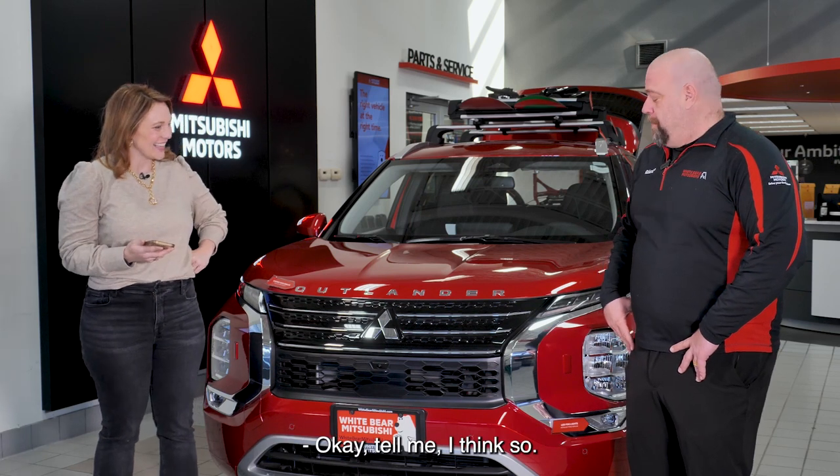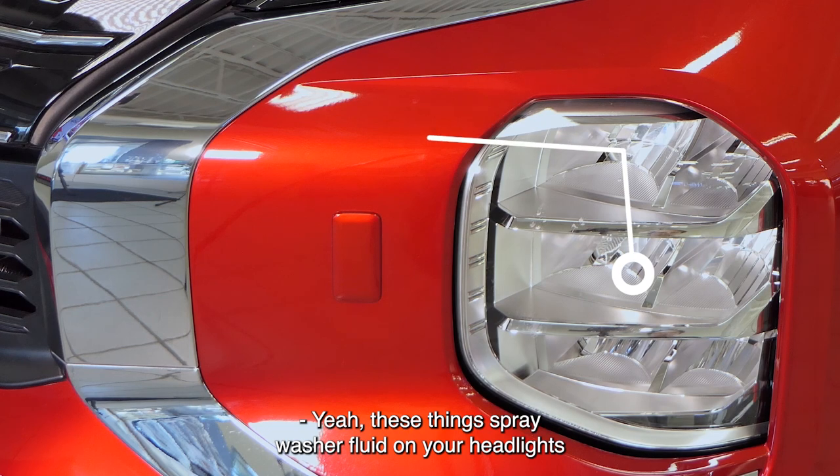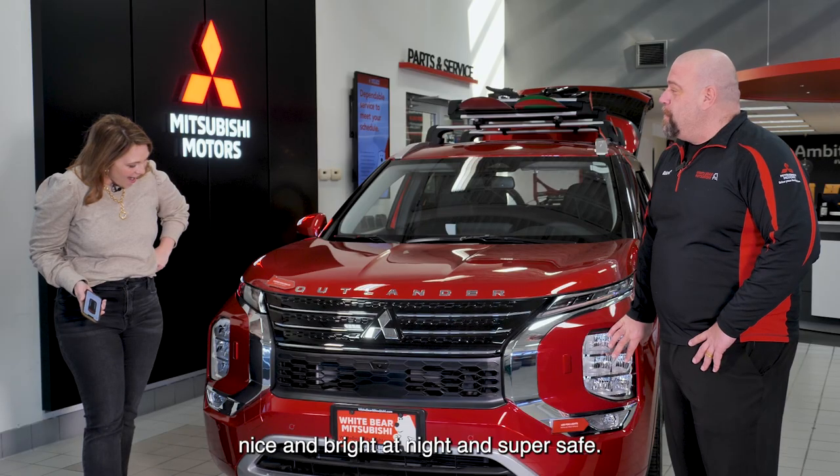Now are there some features you don't know about your car yet? I think so. Do you know about the headlight washers? No. Yeah, these things spray washer fluid on your headlights to keep your headlights nice and bright at night and super safe.